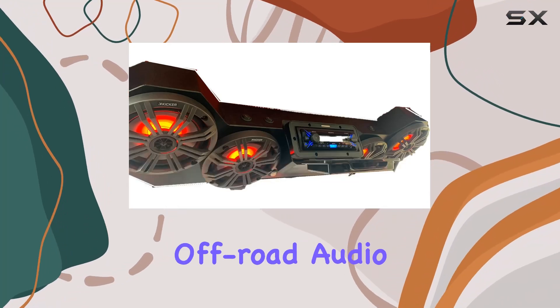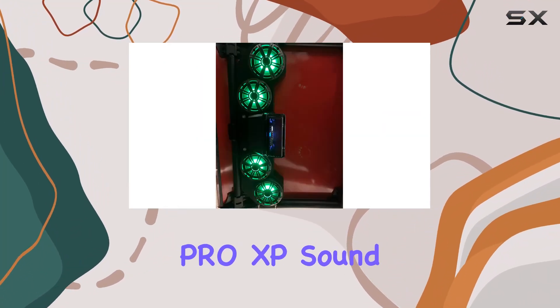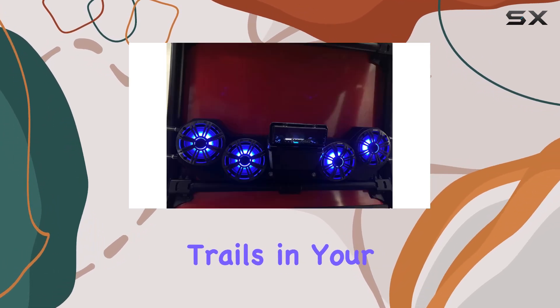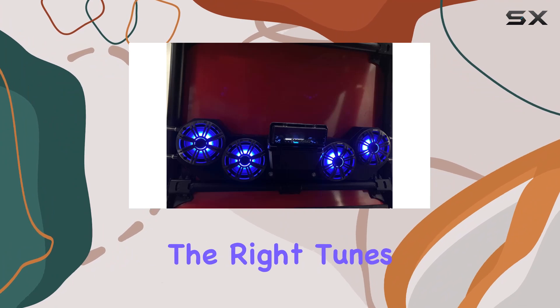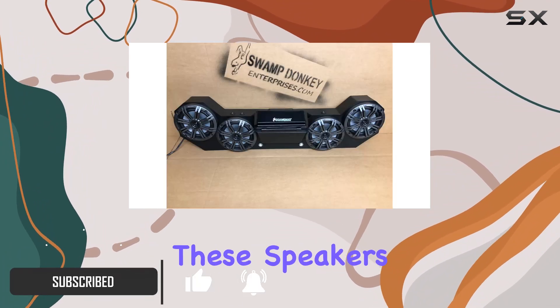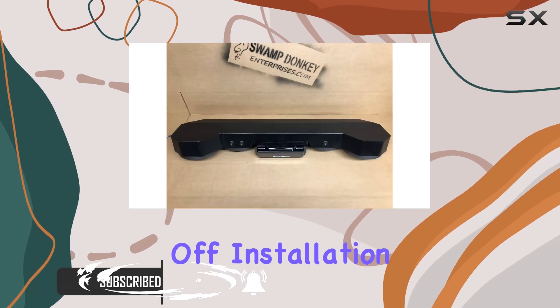Today we're diving into the world of off-road audio with the RZR Pro XP sound bar tower speakers. If you're like me and you love hitting the trails in your RZR, you know that having the right tunes can take your adventure to the next level. Let's break down what makes these speakers stand out.